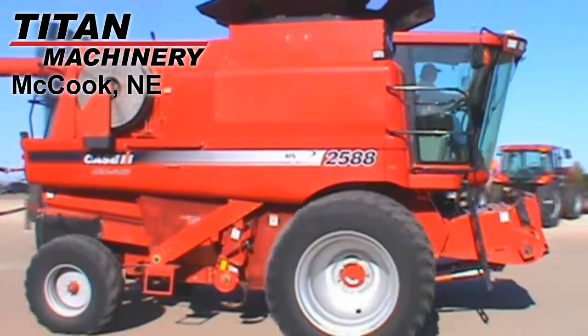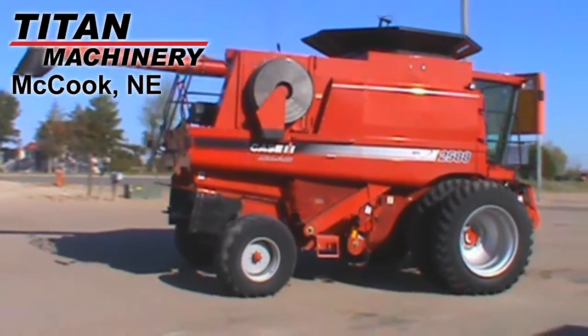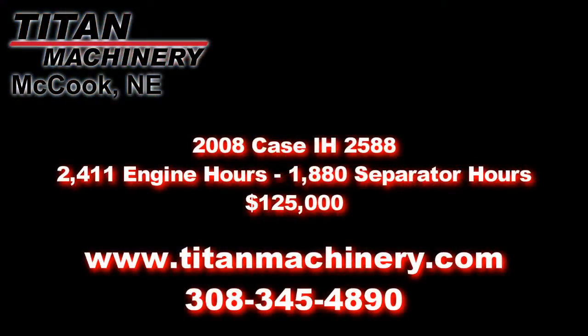If you're interested in this combine or any other piece of equipment, please contact our sales department at 308-345-4890 or visit us on the web at titanmachinery.com.